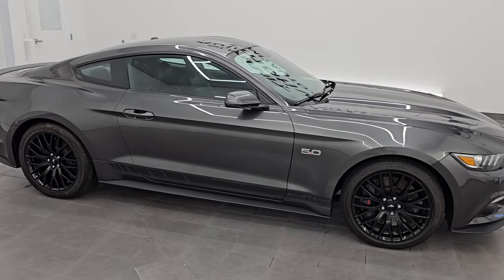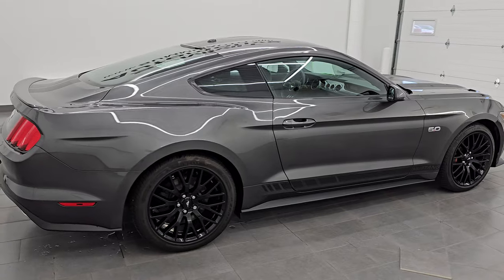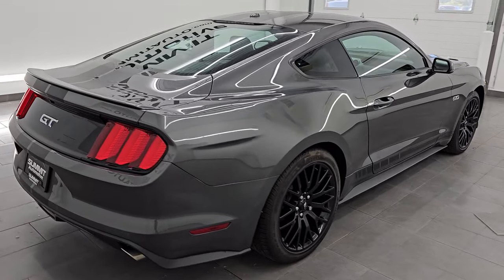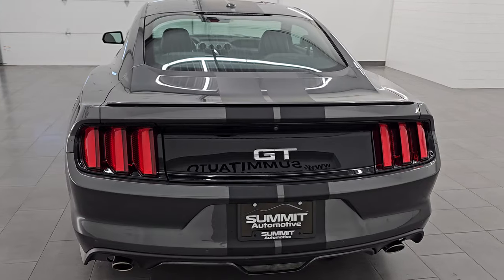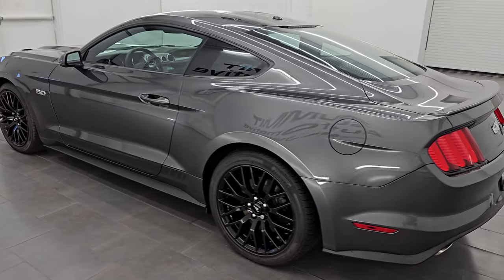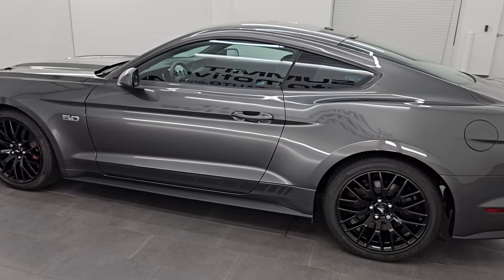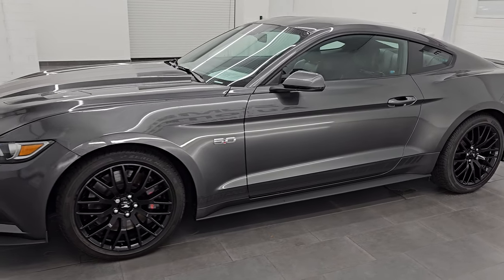Hey, this is Brett. I hope everybody's having a great day out there today and I am super excited to go over this ultra clean 2015 Ford Mustang GT Premium with the GT Performance Package. This is stock number 14844Z. I am here at Summit Automotive in Fond du Lac, Wisconsin, your new and used sports car headquarters.